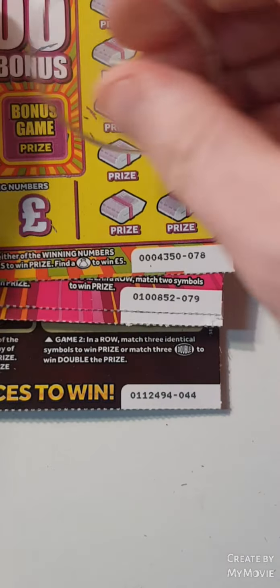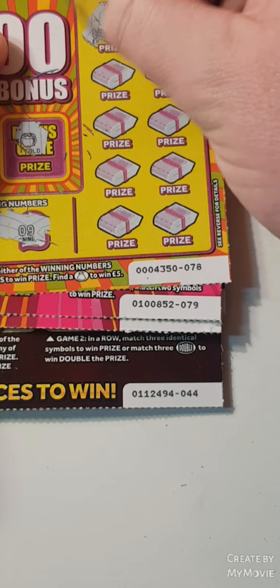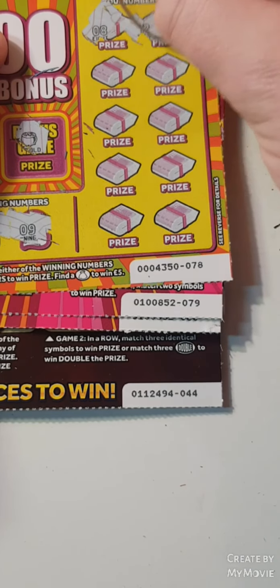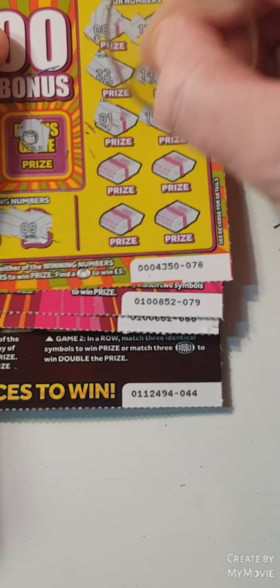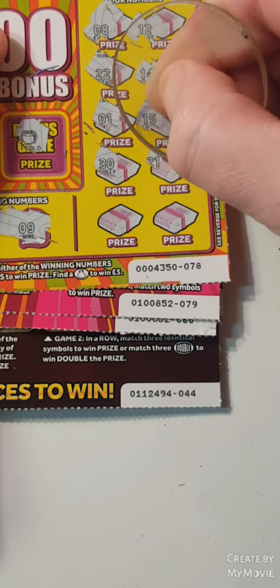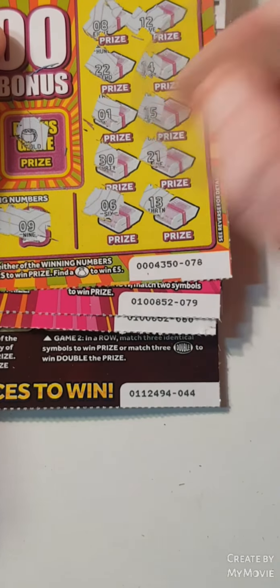Can we go back to back? Nope. We are looking for 23 and 9 — 8, 12, 20, 2, 14, 1, 15, 15, 30, 21, 6 and 13. Nothing on that one.